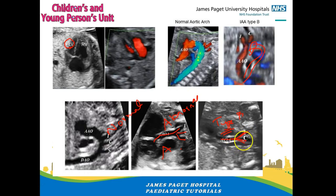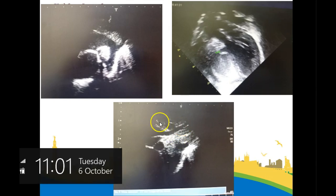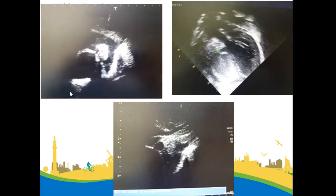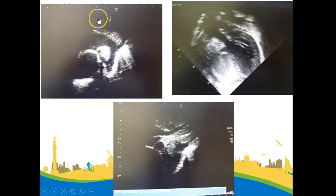Either way you start these babies on prostin as soon as they're born and transfer them for cardiac surgery. Full corrective repair is possible. In this video you can see the arch looks normal but you can see only the third branch is coming off the descending aorta — the first and second branches are not there, meaning there's an interruption because the ascending aorta is somewhere else. This is essentially a view across the ductus arteriosus and the descending aorta.